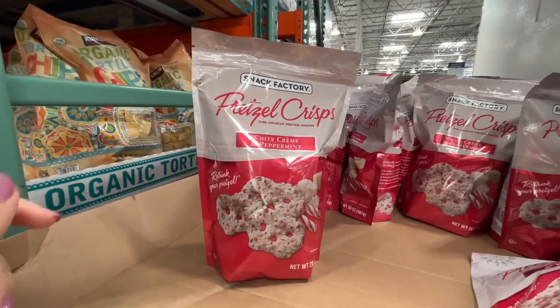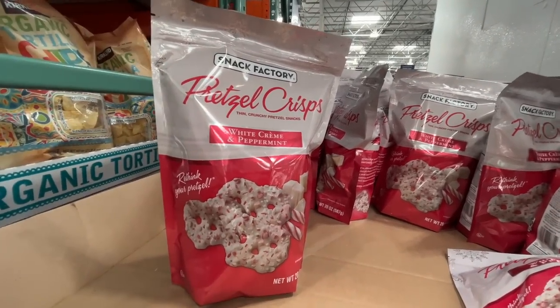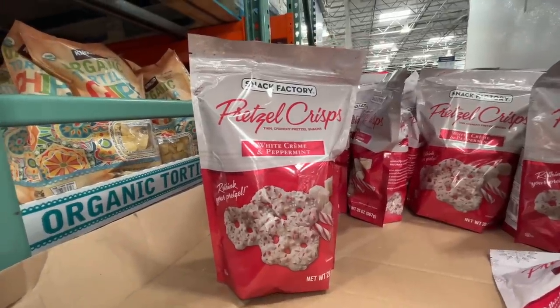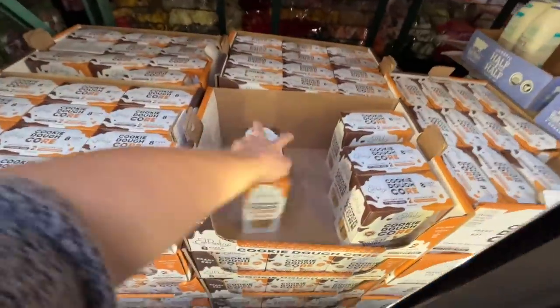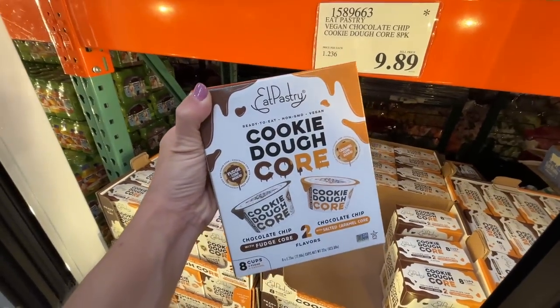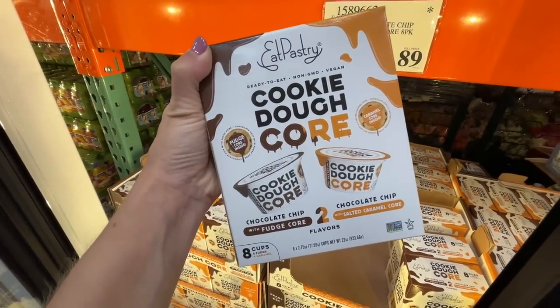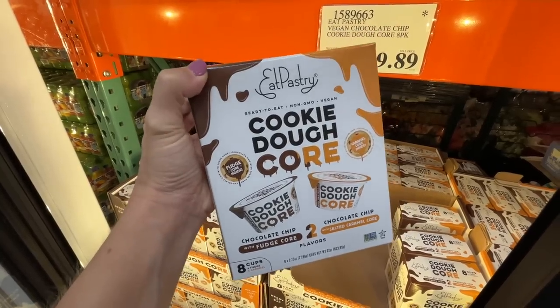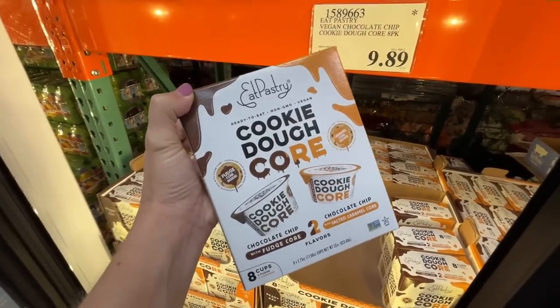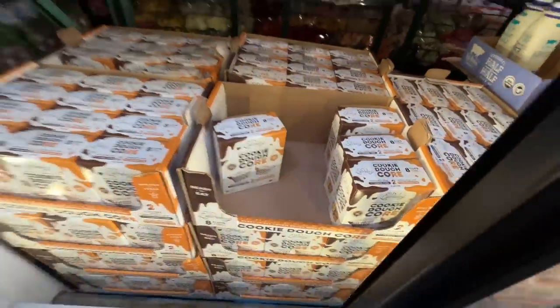$7 for pretzel crisps — white cream and peppermint, and they are so delightful. I can attest to them because I bought them. Cookie dough core — edible cookie dough with fudge core or salted caramel core. $9.89 — nothing to write home about, but just having them ready to eat. Not worth it, but kind of.